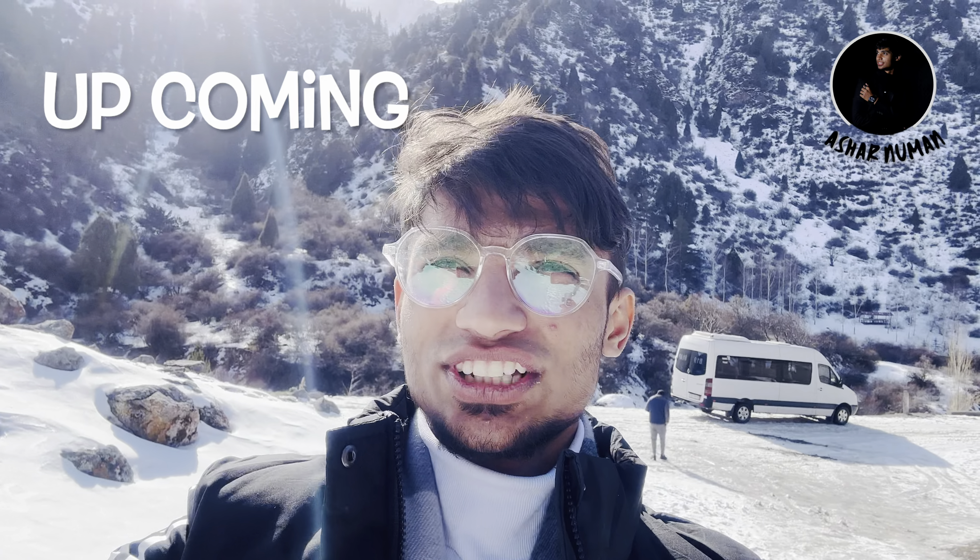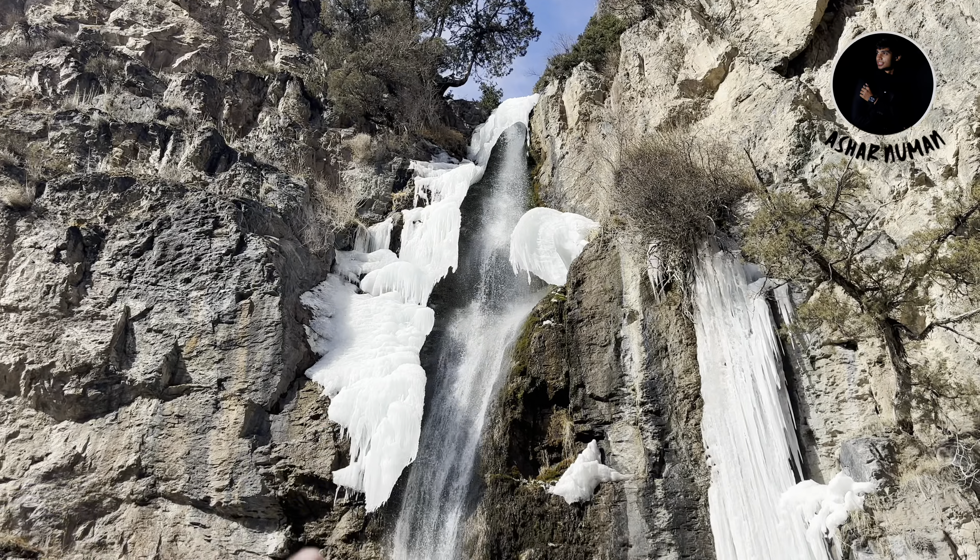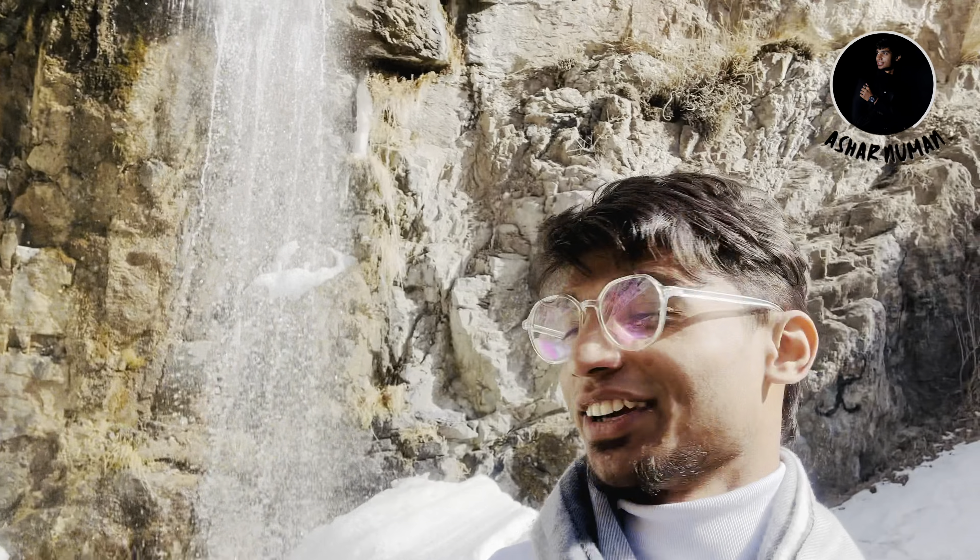Without wasting any time, let's go to that waterfall. This is the frozen ice — it can fall any time. Watch this, I am standing just in front of the waterfall.